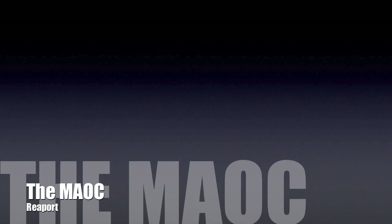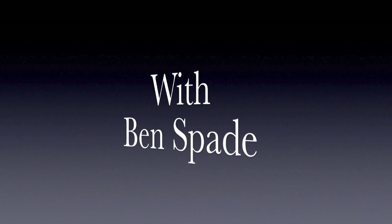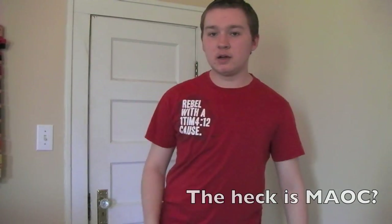This episode of the MAOC Report starts right now. Hey guys, welcome to the MAOC Report. I'm Ben Spade and I'll be hosting the show for today. This is my first episode, so I have to explain to you guys what MAOC means.